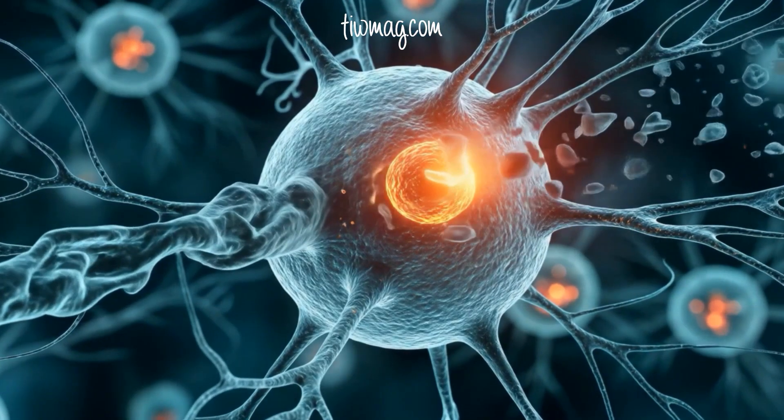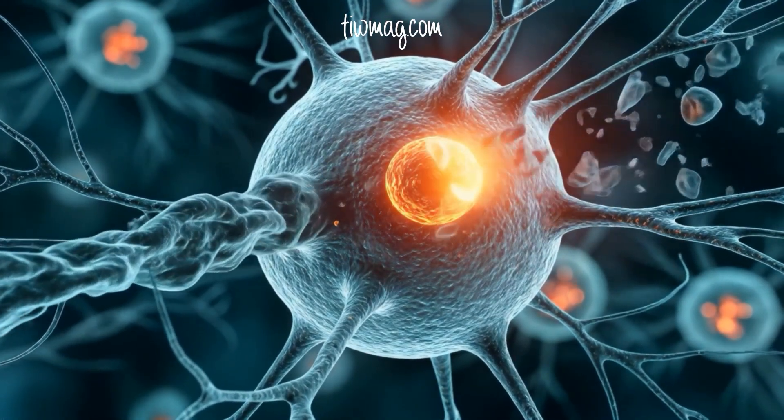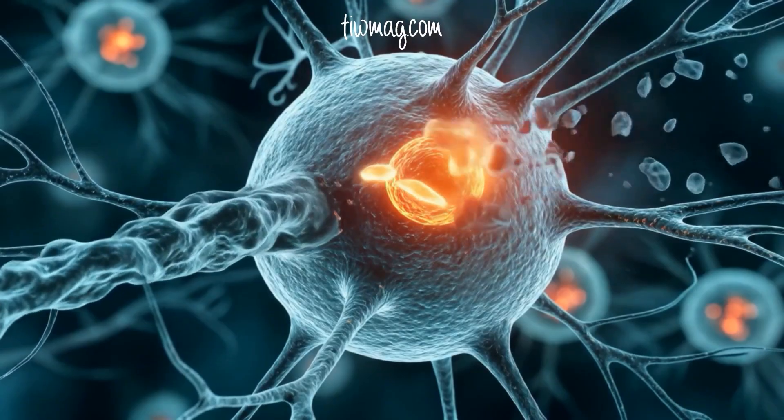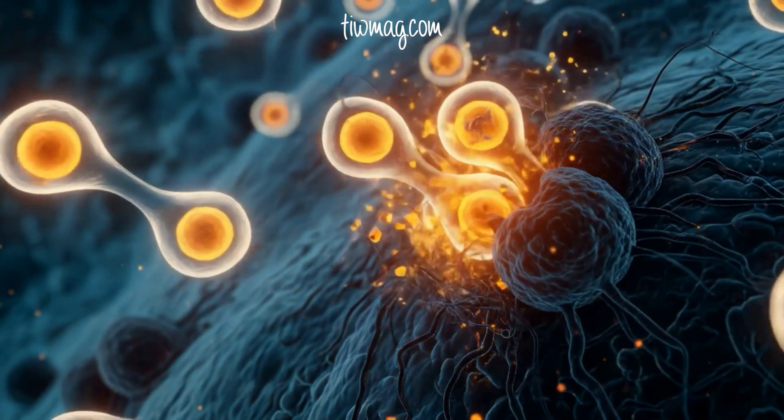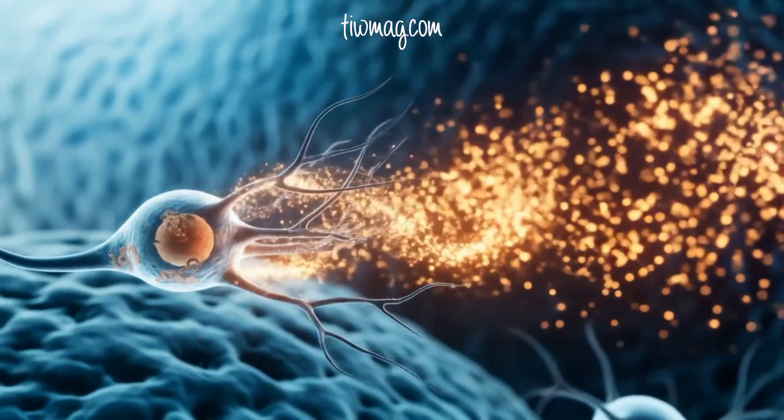Key to this vision are dendritic cells — nature's ultimate adjuvant. They capture tumor antigens, carry them to lymph nodes, and train naive T cells to recognize and kill cancer cells. Their role has fueled a renaissance in cancer vaccine research.